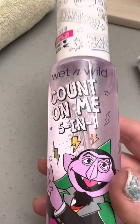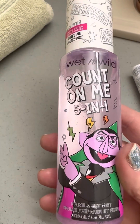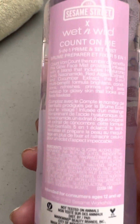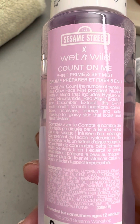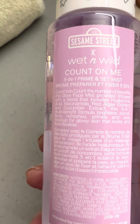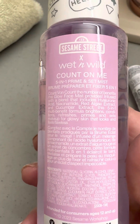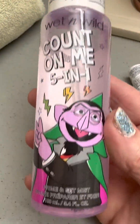All of their setting sprays are outstanding. Count on Me, five in one. This has hyaluronic acid in it. Let's look at it up close — niacinamide, red algae extract, and cucumber. Five in one multi-benefit formula. These are fantastic — before, during, and after you put on your makeup. Love these so much.